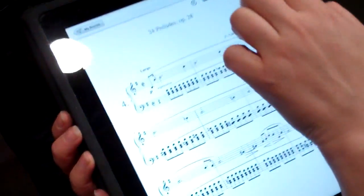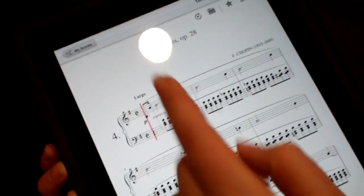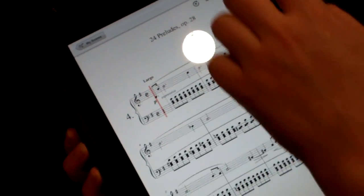This is Tonara. It's the first interactive sheet music application. What it does: you choose the piece you want to work, you switch on the Tonara magic, and the cursor will follow you as you play.